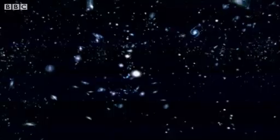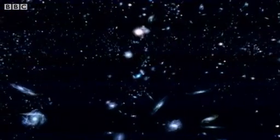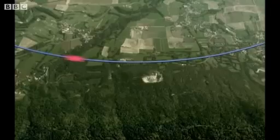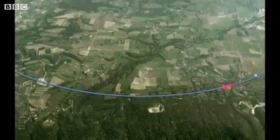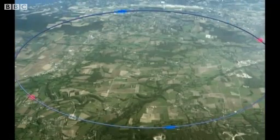My detector, the ALICE detector — it's a 10,000 ton detector, so it's a pretty big detector. What happens in these collisions is we create these tiny subatomic fireballs at incredible temperatures and densities — some 10 million million degrees centigrade and almost neutron star density. So it creates a little bit of what the universe was like just a millionth of a second after the Big Bang.